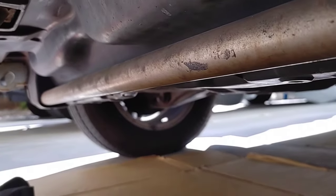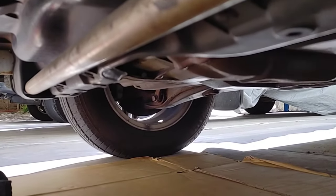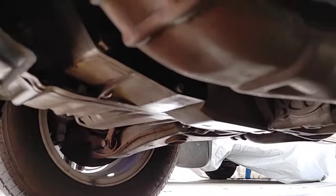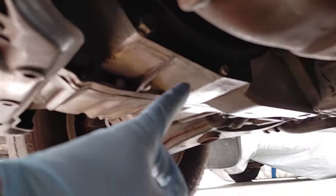The other day I noticed some fluid on the driveway and determined it was transmission fluid. I'm always underneath this car so I know what's normal and what's not, and it was pretty wet under the transmission area.